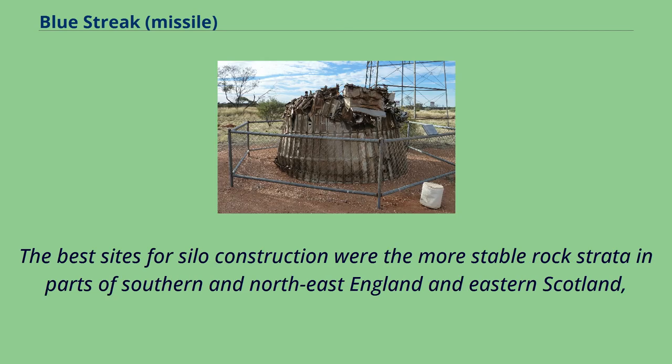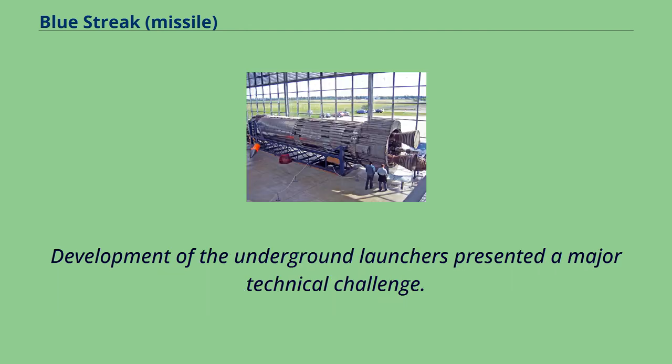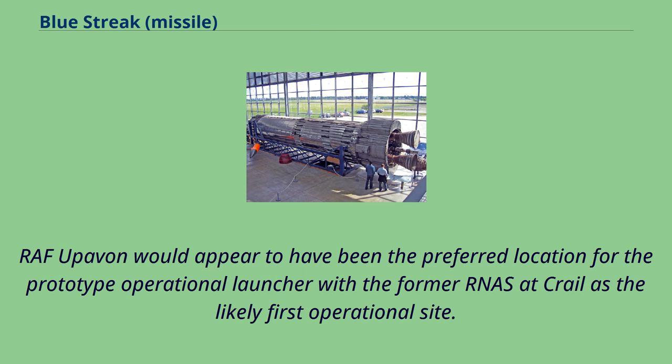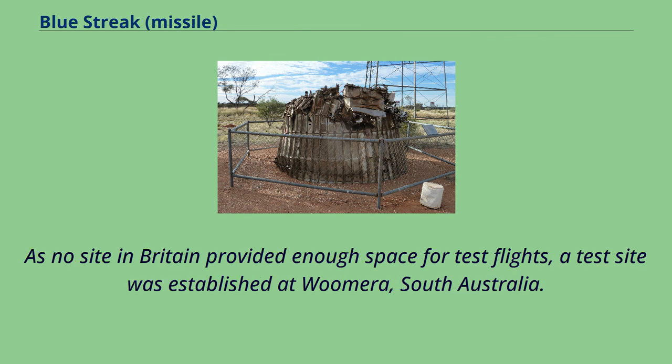The best sites for silo construction were the more stable rock strata in parts of southern and northeast England and eastern Scotland. But the construction of many underground silos in the countryside carried enormous economic, social, and political costs. Development of the underground launchers presented a major technical challenge. 1/6 scale models based on a U-shaped design were constructed and tested at RPE Westcott. Three alternative designs were drawn up with one chosen as the prototype, designated K-11. RAF Upavon would appear to have been the preferred location for the prototype operational launcher. In 1955-1956, the rocket motors were test-fired at the Needles batteries on the Isle of Wight. As no site in Britain provided enough space for test flights, a test site was established at Woomera, South Australia.